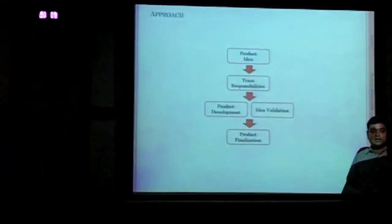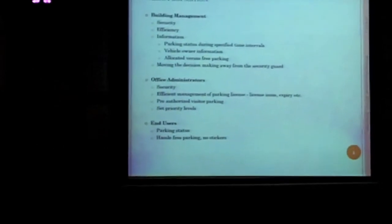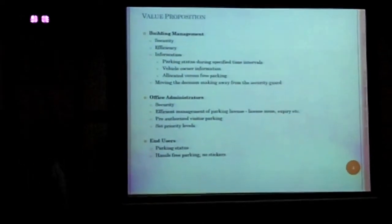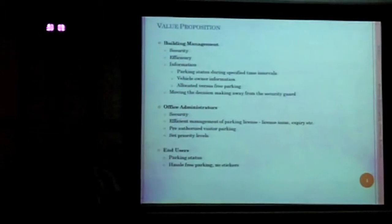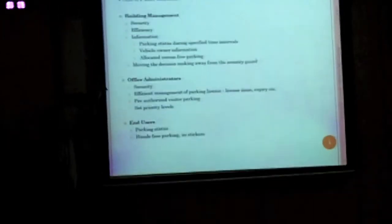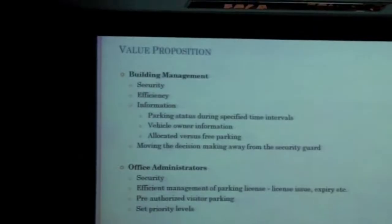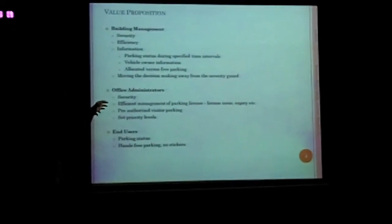I'd like to hand it over to Shah Nawaz to present the business and marketing plan. There are various value propositions for the three individuals involved in parking management: building management, office administration, and end users. The most fundamental benefit of this solution is security. At the moment, security guards use a manual process — registering car details and check-in/check-out timings on paper. This solution is more secure and efficient because everything can be handled online on a real-time basis.